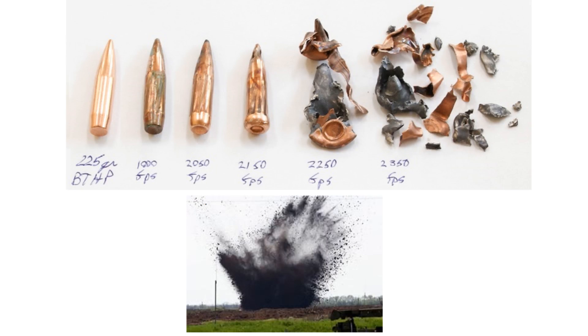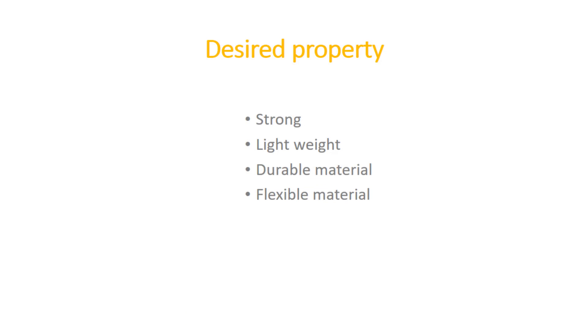What exactly are the threats we want to address? The threat is bullets and fragments from artillery shells when a bomb explodes. To prevent this, body armor should have the following qualities: the material should be strong enough, lightweight and low bulk, durable and unaffected by ultraviolet rays, and flexible enough to provide comfort.